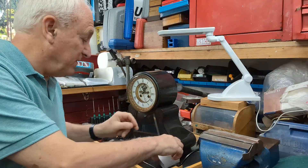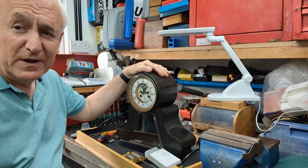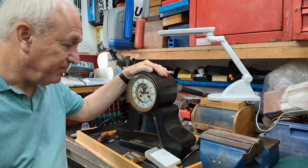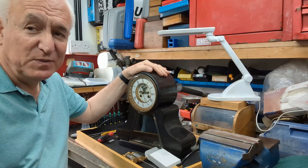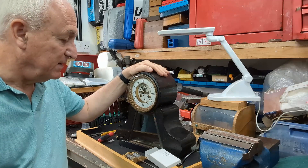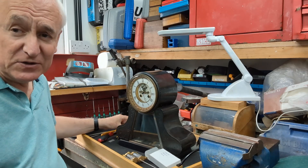I thought I'd treat myself. When servicing a clock, the oiling is very important and I wanted to make sure I use the right oil. One of my mentors — although he doesn't know it — is Tommy Jobson. You should check out his YouTube channel; he's a master watchmaker and clockmaker, and I was looking to see which oils he used.